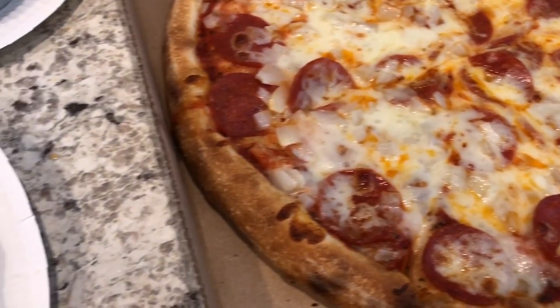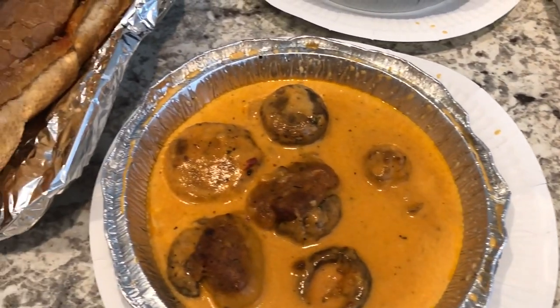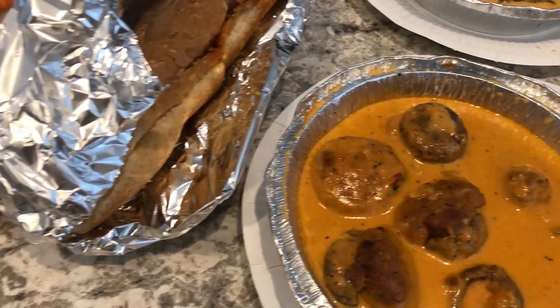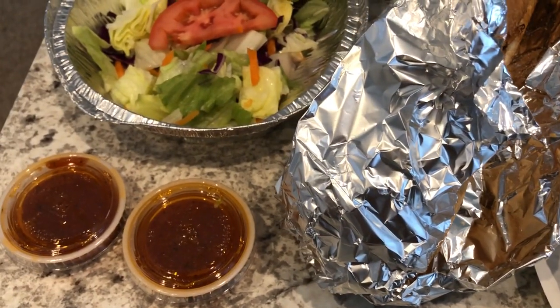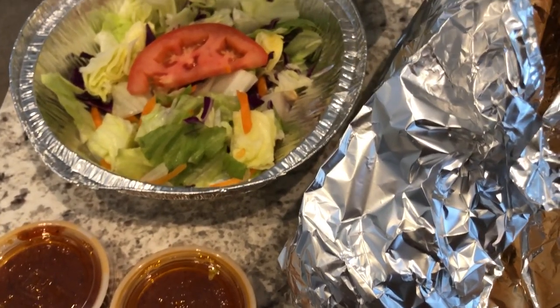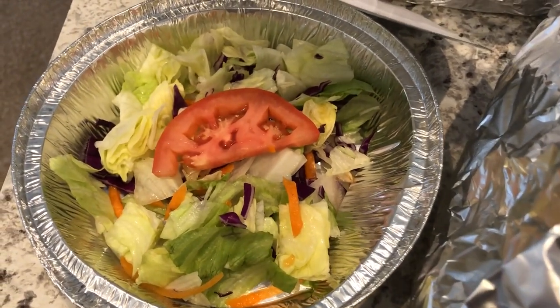Today is Father's Day and it is Howard's very first Father's Day, so he wanted to try out this local Italian restaurant that we've been hearing about for years. In our household it is me and my husband and we have a six-month-old baby.